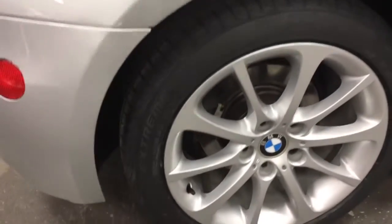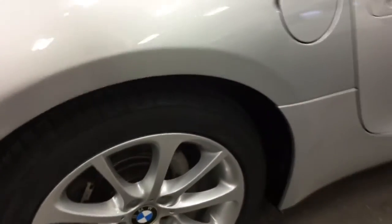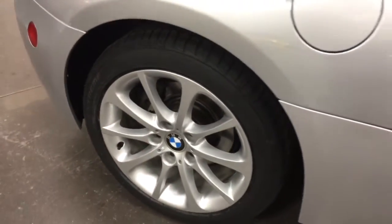Nice looking rims on it. Those are brand spanking new tires that you'll see there — we just put those on. Those are Extreme Contact Continentals. They are absolutely brand new as you can see right there for yourself, all four of them.